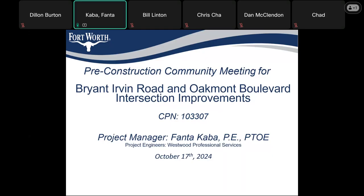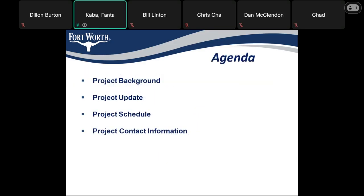Good evening, everyone. Thank you all for joining the Pre-Construction Community Meeting for the Bryan-Irvin Road and Oakmont Boulevard Intersection Improvement Projects. My name is Fanta Caba and I'm the City of Fort Worth Project Manager. For tonight's agenda, we'll go over the project background, give the project update, review the project schedule, and then end with project contact information.